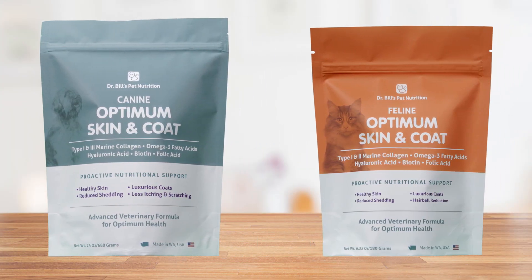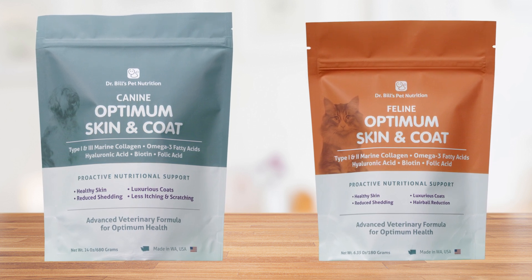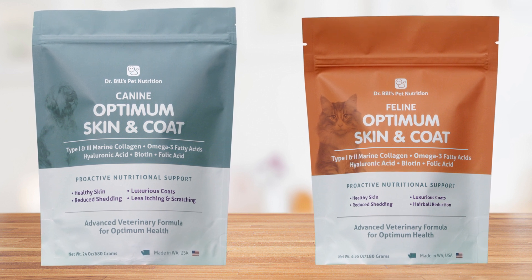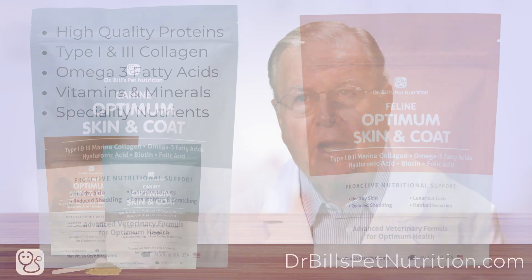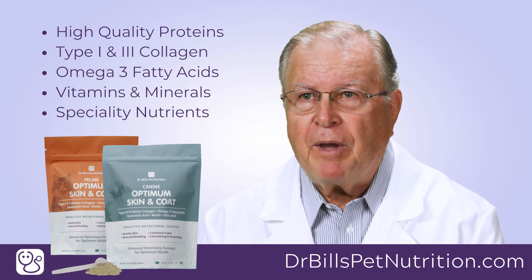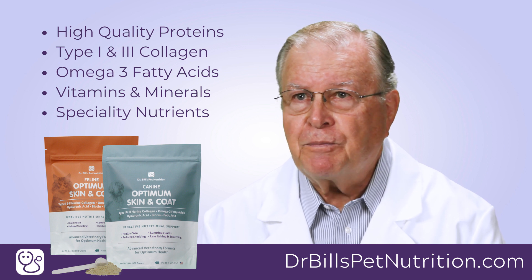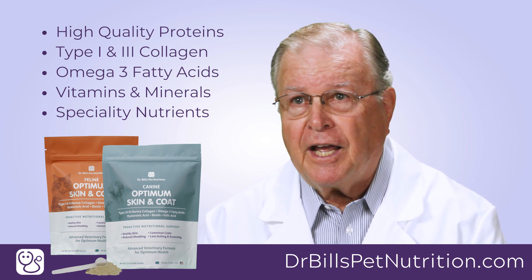My canine and feline Optimum Skin and Coat products are highly concentrated nutritional powders that have been scientifically formulated to provide a balanced, palatable blend of high quality proteins, type 1 and 3 collagen, omega-3 fatty acids, vitamins, minerals, and additional specialty nutrients known to be helpful in maintaining healthy skin and hair coats.